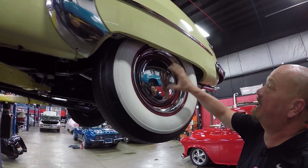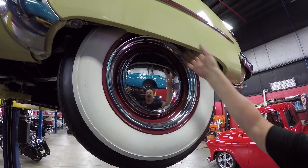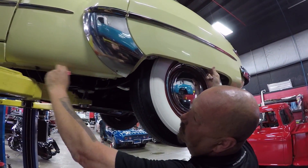Let's look at the rear. Out back here, same thing — good-looking center caps, trim rings, good-looking wide whites. Fender skirts look great. Look at that shiny baby. And the bottom side of these quarters — beautiful.